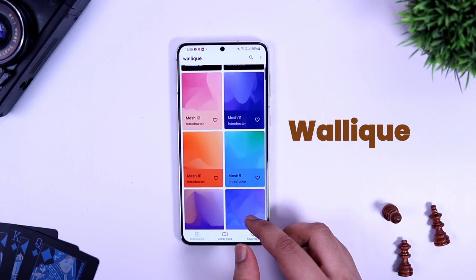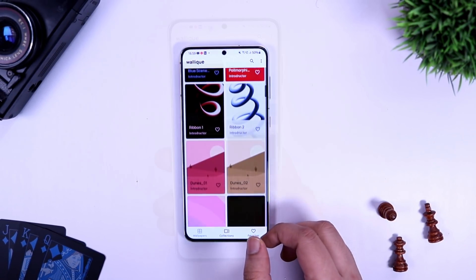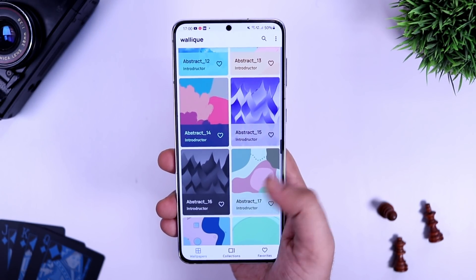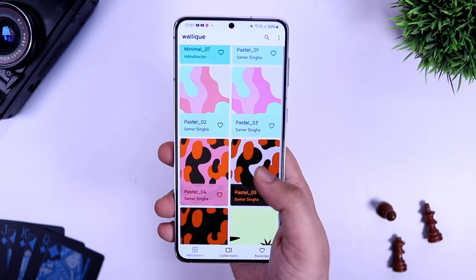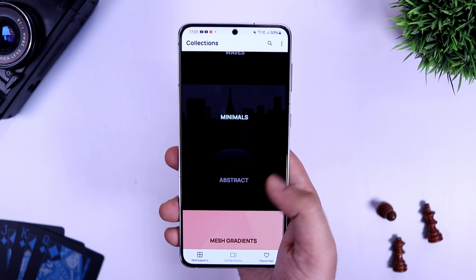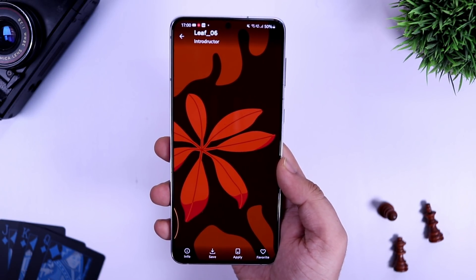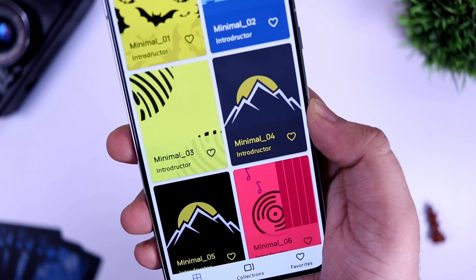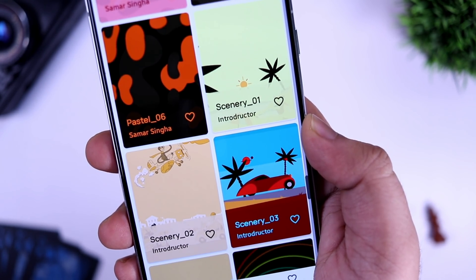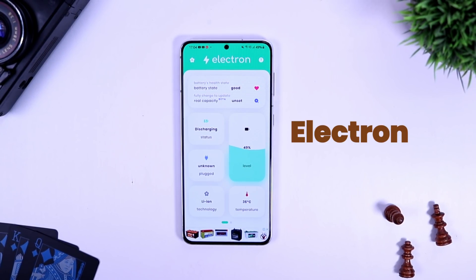Next up we have the wallpaper app for this month, which is Wallik. Wallik is a free wallpaper app that has an amazing collection of beautiful handmade wallpapers. All the wallpapers are exclusive high-quality wallpapers you're not going to find anywhere else. I also like the UI of this app — it is simple and clean without any ads and has more than 15 categories of different wallpapers to choose from. The developer has given you the option to download any wallpaper you like and you can also set it directly on your home screen.